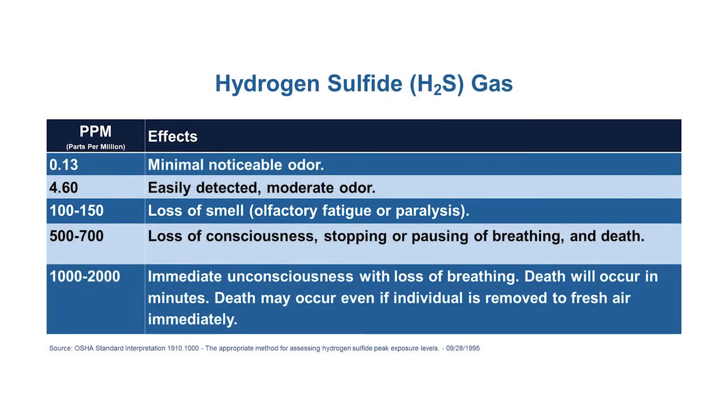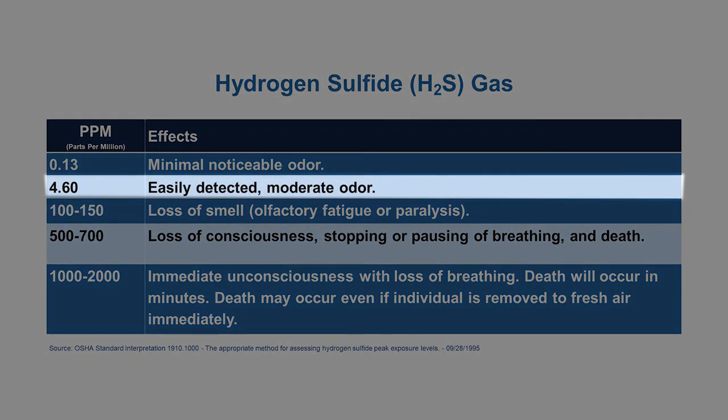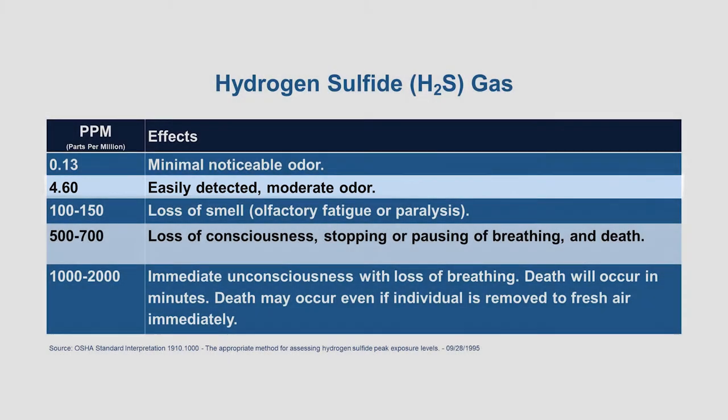Many people recognize hydrogen sulfide by its rotten egg smell. The odor is only detectable at low levels that can be irritating but provide a motivation to escape, and the gas is invisible to the eye so you can't see it. The primary concern is the toxic gas levels present in and around manure storages that can knock a person to the ground in respiratory distress.